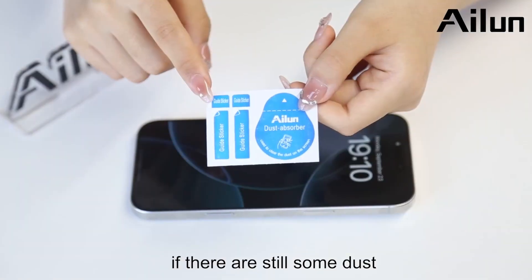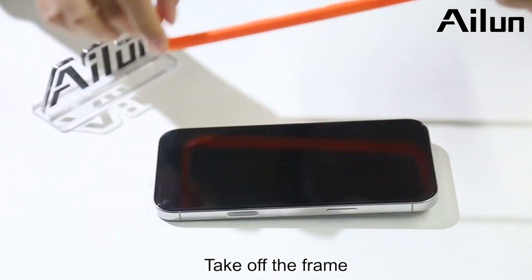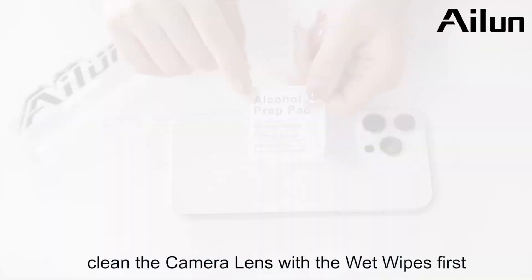Your brand new iPhone deserves the best protection, and the iLoon 3-Pack Screen Protector Plus 3-Pack Camera Lens Protector has you covered. Don't take risks with your iPhone — click the link in the video description to shop now on Amazon.